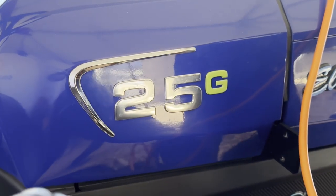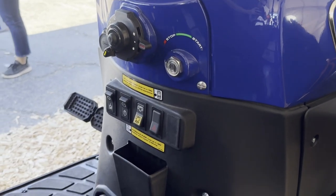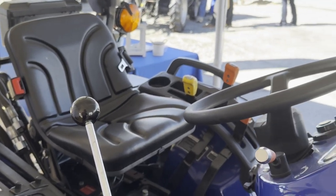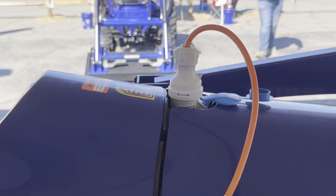The target market is any and all hobby farmers and rural lifestylers — it's a perfect tractor for equestrian use because there's no noise. It's also perfect for golf courses, municipalities, universities, and any kind of mowing, loader, or backhoe applications. It's the perfect tractor for those use cases.